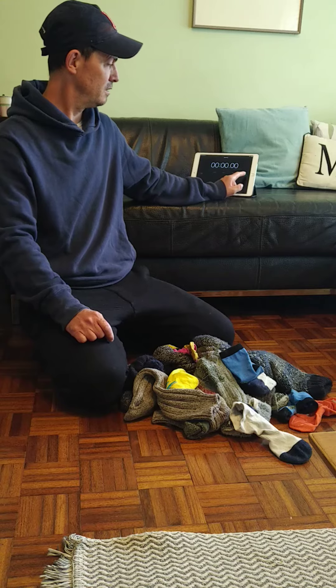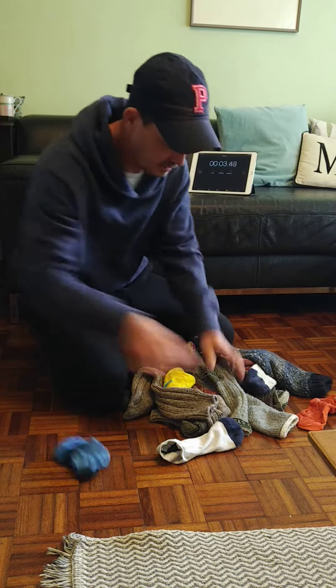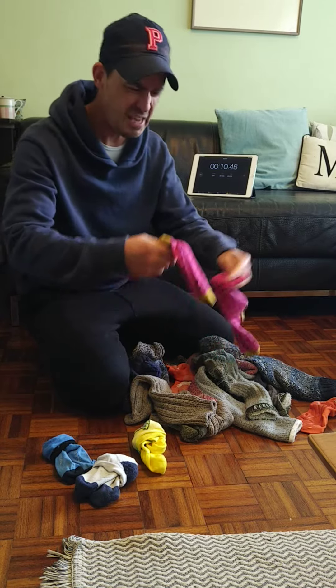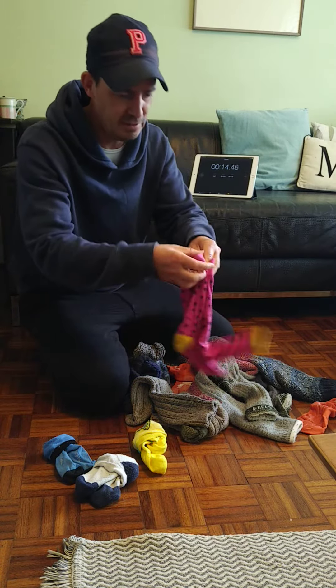Okay, here we go. Wow, that's small. A pair of white ones, there we go, that's good. Yellow, nice and bright, there we go. Pink, pink — who's these? That's not going well. I have pink.